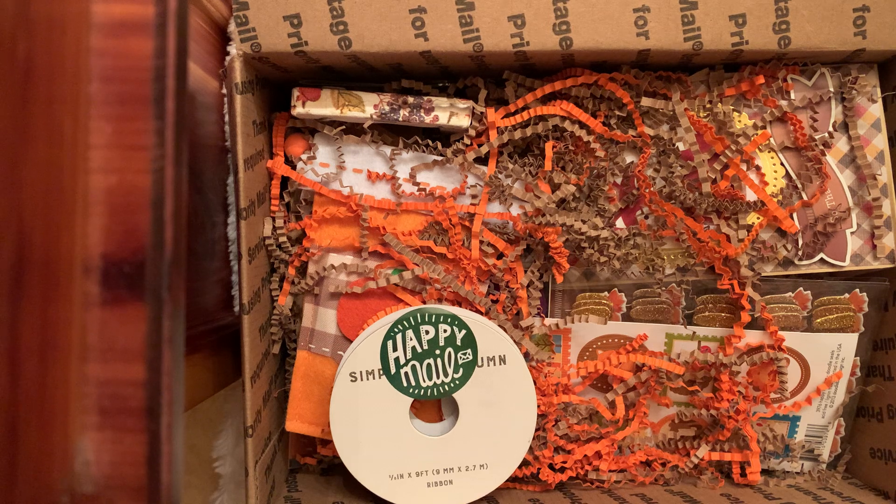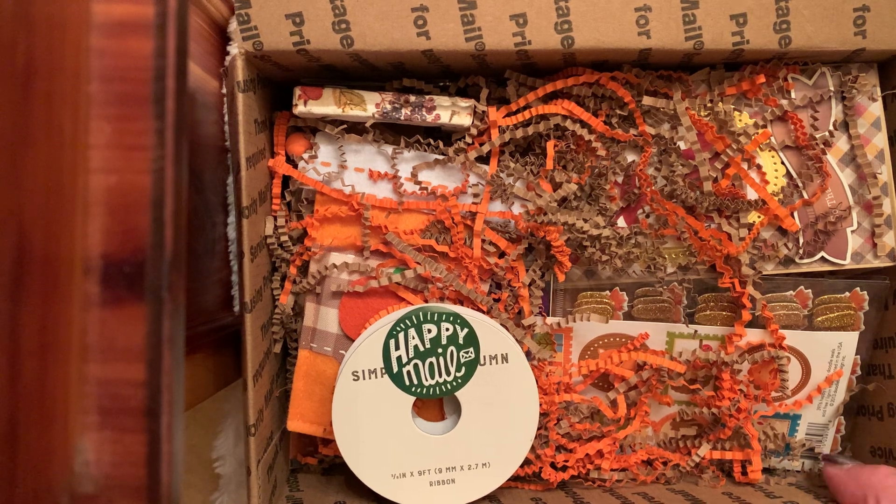Ebony is a beautiful crafter. If you are not subscribed to her channel, I'm going to link her in my description box — you need to head over there. She is a wonderful, wonderful friend. Thank you, Ebony.